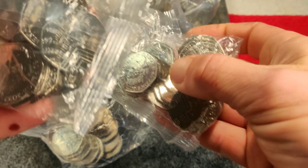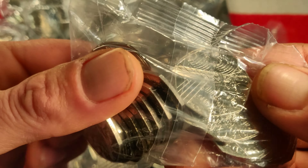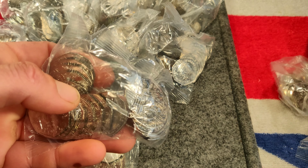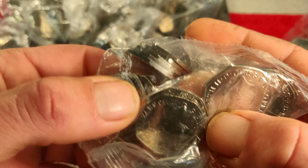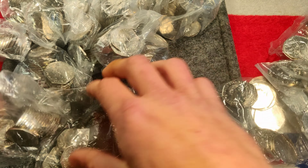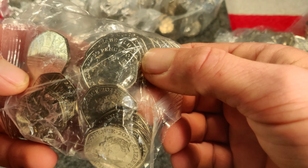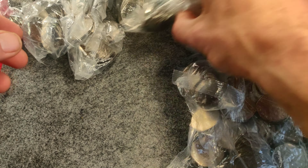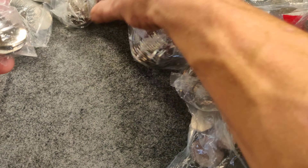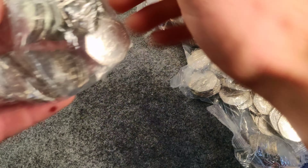All of them sealed bags. We'll open one up just to double check — I've got a bag full of Prides, you never know. But it is looking good. Let me know if anyone else has found any of these guys, but I'd been wondering when it was going to come. Yeah, full bag of Pride 50ps.